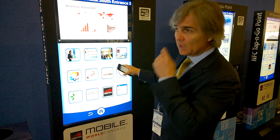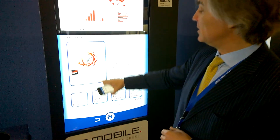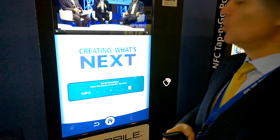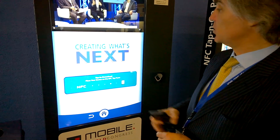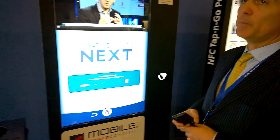Then you have a series of points that you can interact with. For example, I can go here and find out who the judges are for this particular thing. As you can see, it says 'tap to download' — place your device on the NFC tap point.